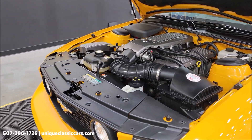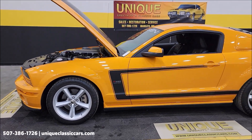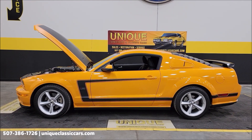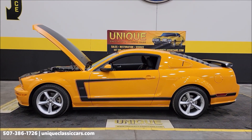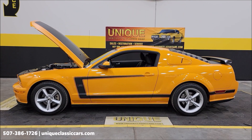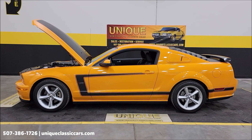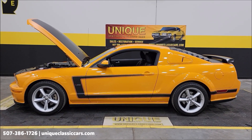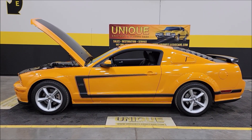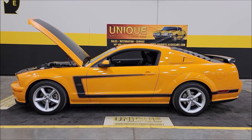If you're looking for a Saleen you're not going to see every day, here you go — 2007 Saleen S281 Heritage Edition, Grabber Orange, one-of-one with these exact options. Clean Carfax, under 10,000 miles, comes with the window sticker, letter of authenticity, the Eagle One detail kit, car cover, and original floor mats in the trunk. Call 507-386-1726 or visit uniqueclassiccars.com. We consider trades, financing is available, we can assist with transportation, and this vehicle may be eligible for an extended service contract.